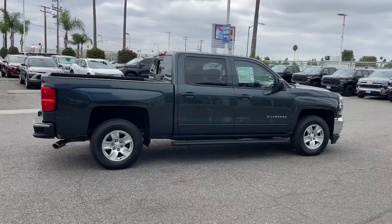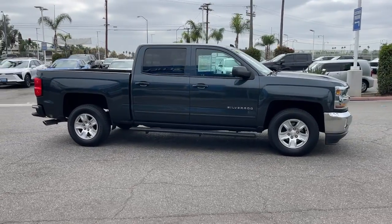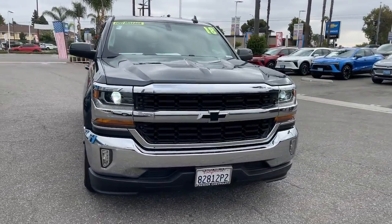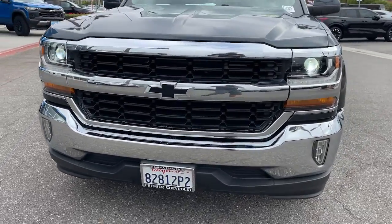These are just some of the great options this vehicle comes with: wireless charging station, heated driver's seat, keyless entry, backup camera, remote engine start, premium sound system, satellite radio, fog lamps, heated mirrors, and trailer hitch.